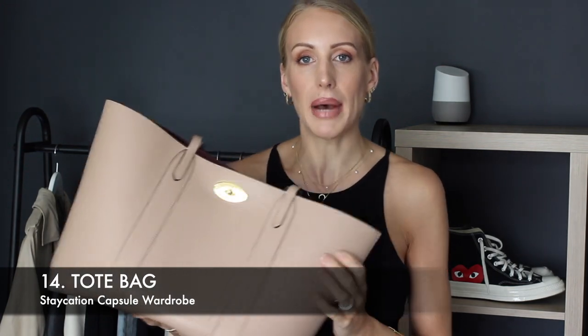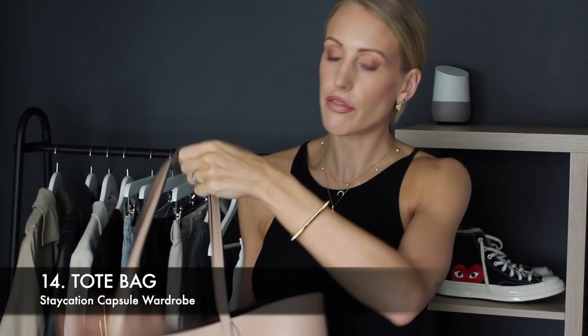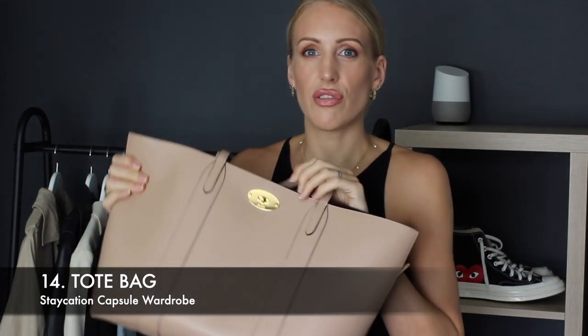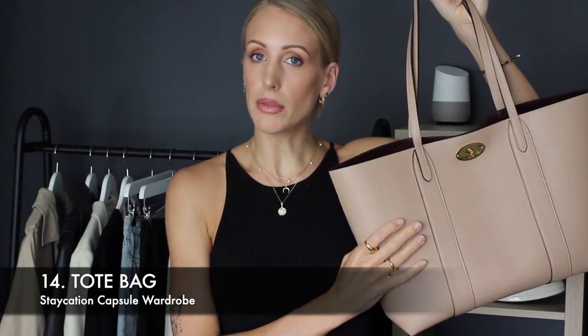Moving on to shoes and accessories — I'll run you through the bags first. I picked out two handbags because if you are going on a staycation and packing, you don't want too many items with you. So I've just picked out two very versatile handbags. Number one is a tote bag, or any large-sized bag — you can fit so much in it, so it's great for travelling. You could just take a big oversized tote and carry a mini suitcase. I've got my classic Mulberry Bayswater — I have a review video on this.